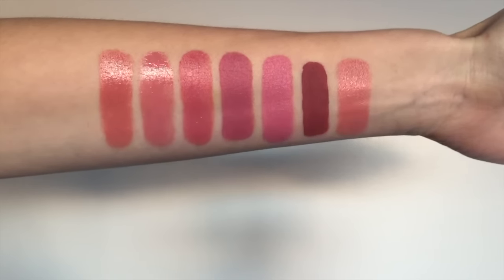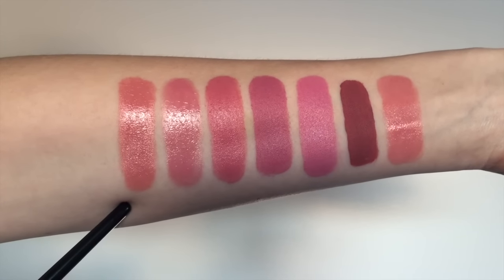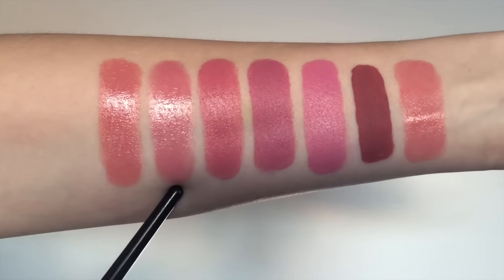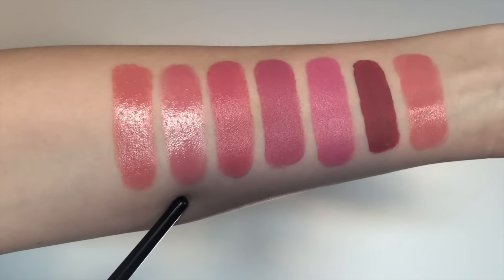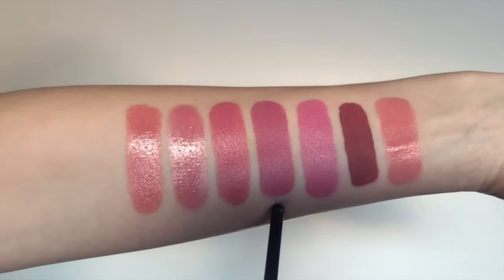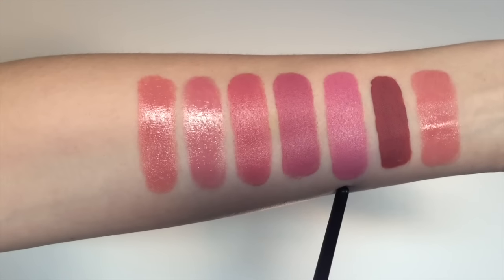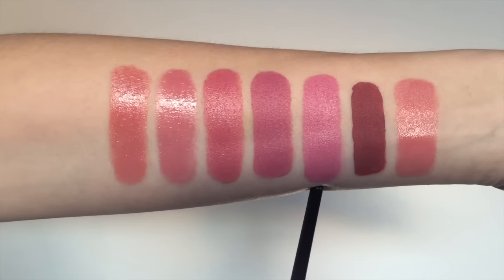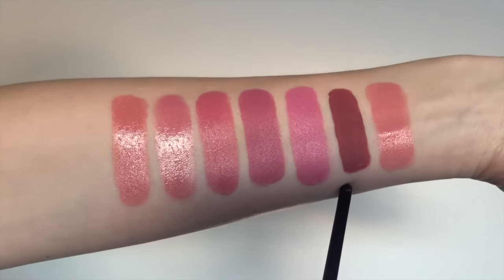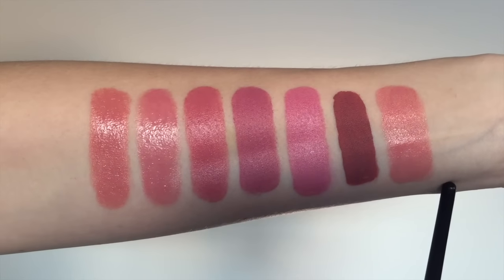Here are all seven of the lipsticks swatched out. The first one is YSL Rouge Volupté in Nude Beige. Next is Maybelline's Color Whisper in Lust for Blush — it's a bit sheer and very shiny. Then the Rimmel Lasting Finish in number 101 — I really like that one, it has a little more purple in it. Then Maybelline Matte Lipstick in Blushing Pout. Then MAC Snob — in the video it looked more blue, but I think that was just the fluorescent lighting. Here is Stila's Liquid Lipstick in Patina — obviously the darkest and most matte. And the last one is MAC's Cream Sheen Lipstick in Cream Cup.